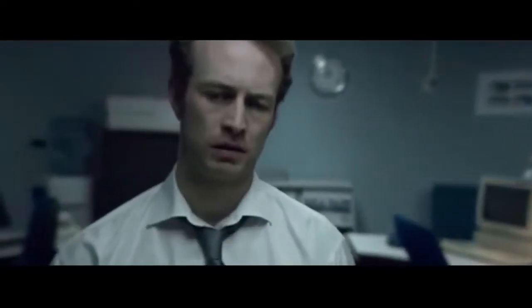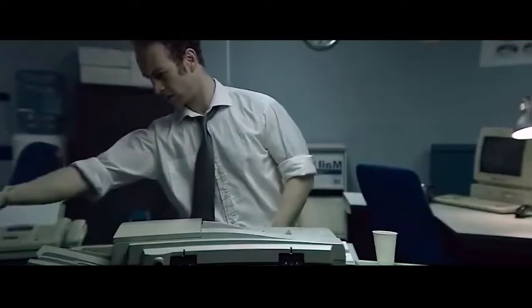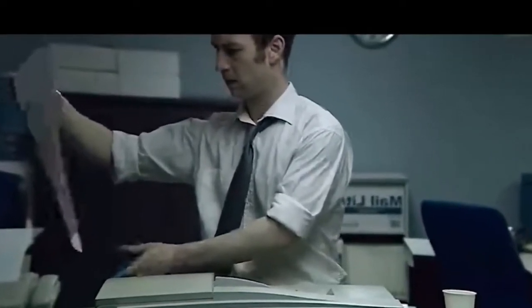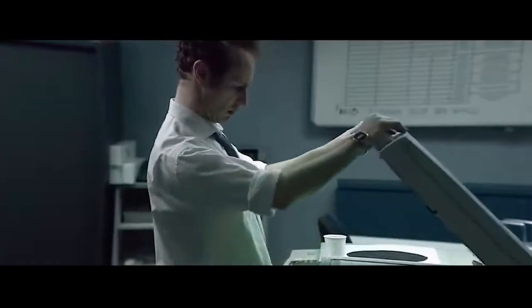A tired man working in an office stays alone at work until late at night. He needs to print out a pile of important documents, but the printer is malfunctioning. He gets nervous and taps his foot on the device. Finally, the printer prints out the next page. However, it does not show what he expected. He opens the printer cover and tries to figure out what caused the malfunction, but there is nothing wrong with the printer.